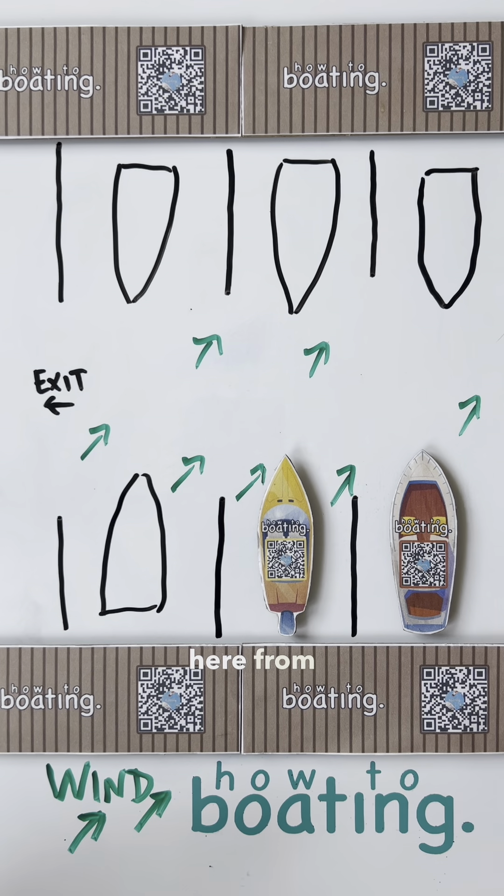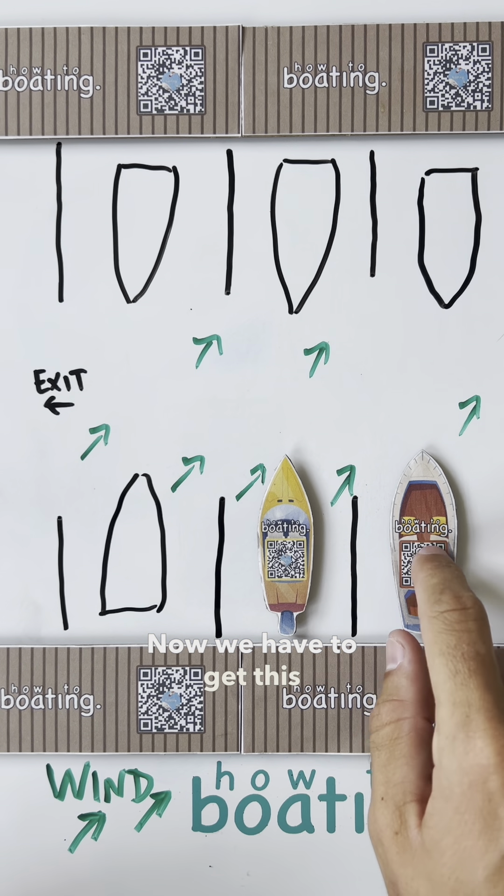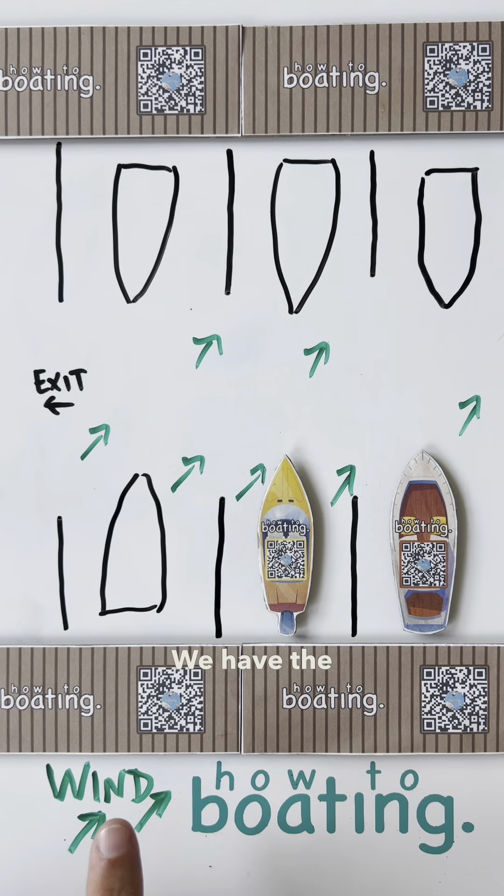What's going on, guys? Captain Harley here from HowToBoating. We have to get this vessel out of the slip. The exit is that way. We have the wind blowing southwest, roughly, and it's at about 20 knots.